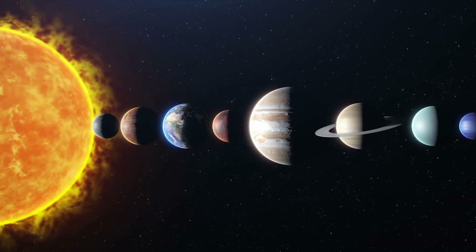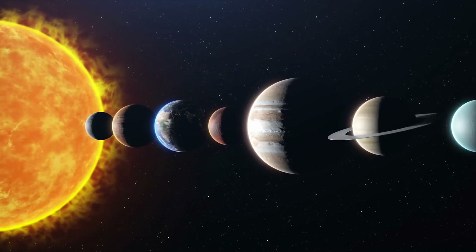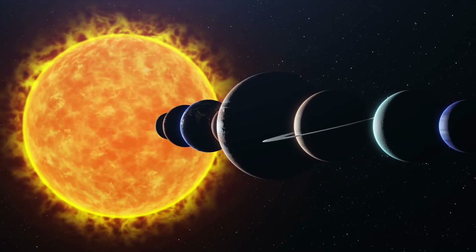There are eight planets in our solar system. Today I'm going to be teaching you the names of those eight planets, as well as a mnemonic to help you memorize the order of those planets starting from the sun. Let's take a closer look.